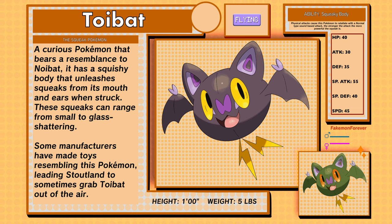Toy Bat, the squeak Pokémon, flying type. A curious Pokémon that bears a resemblance to Noibat. It has a squishy body that unleashes squeaks from its mouth and ears when struck. These squeaks can range from small to glass-shattering. Some manufacturers have made toys resembling this Pokémon, leading Stoutland to sometimes grab Toy Bat out of the air. Toy Bat has a new ability called Squeaky Body, where physical attacks cause this Pokémon to retaliate with a normal-type sound-based attack. The stronger the attack from the enemy, the more powerful the squeak is.